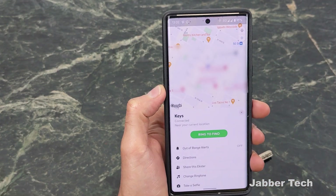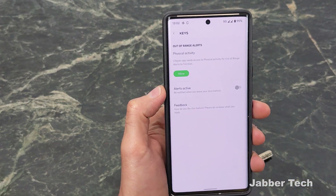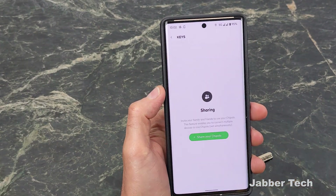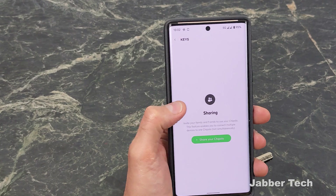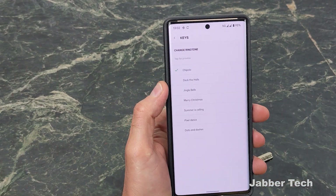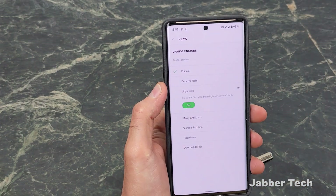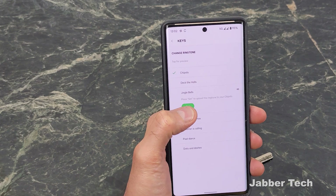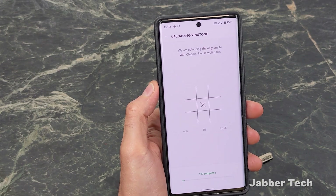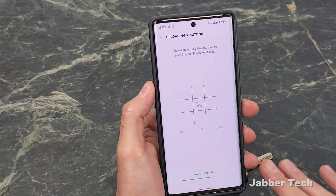The app gives you the last known location of where your keys were — of course that's when it was paired to your phone. You can get out-of-range alerts, get directions to where your keys were last located, share your Exeter with friends or family so they can locate you, and you can also change the ringtone. There are a lot of different ringtones available. It's the holiday season so I'm going to go ahead and set the Jingle Bells ringtone on my keys to be a little festive this year.